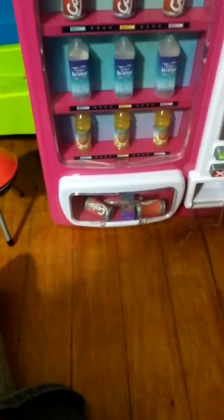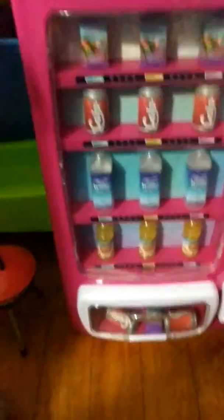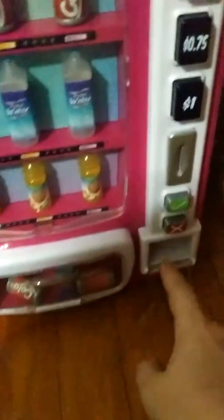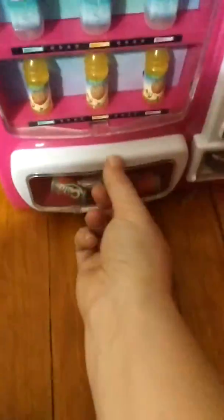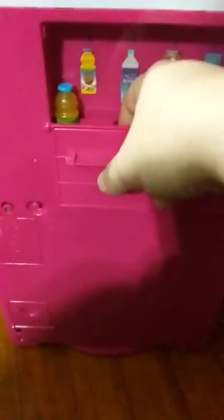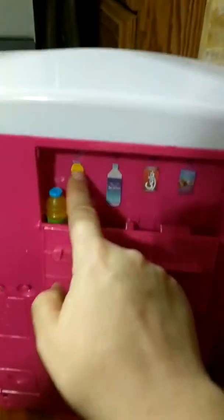Hey, it gave me two sodas - how did that happen? Maybe we put too many sodas in. It's got juice boxes, sodas, water, and apple juice down at the bottom. It has a spot where the money comes back in when you hit the return button. It's got the spot where the sodas come out, the drinks. And then on the back, you can refill the sodas. There's water in there and the juice is over there, but it has the pictures so that you know where they go.